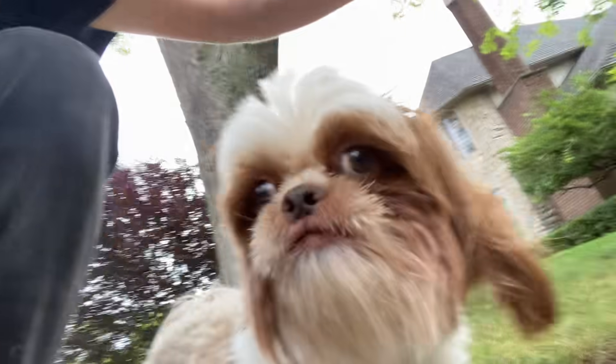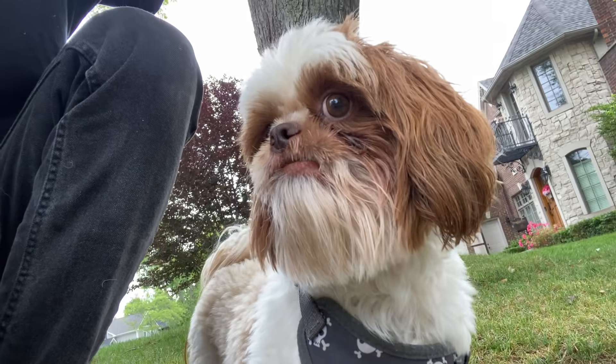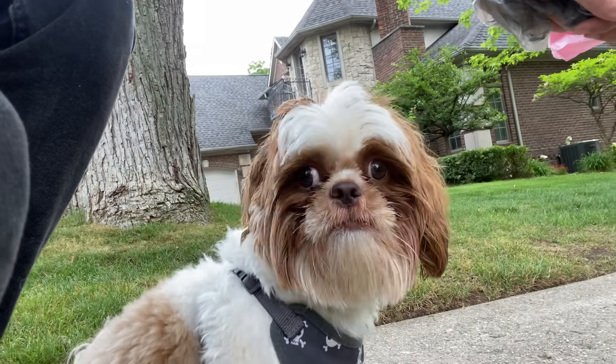I'm walking these dogs and they're very cute. Look at this. Hello. Hi, please look at the camera. Hi, bestie.